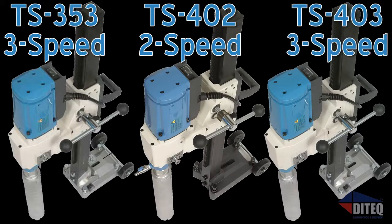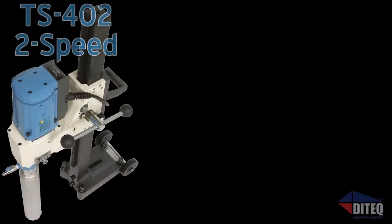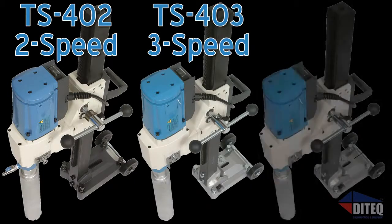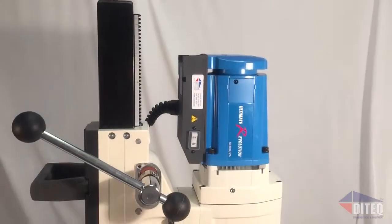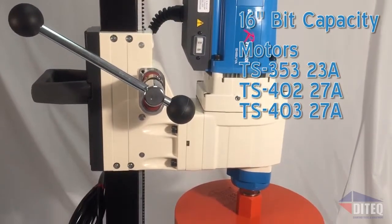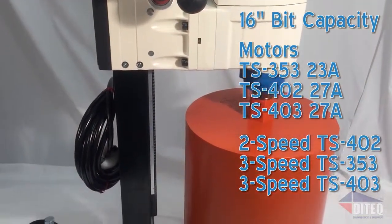Making the choice of the right level of drilling power is now as easy as one, two, and now three. Shibuya's Pro Series gives you a range of drilling options that no one else offers — with the TS-402, the TS-403, and the new TS-353 models. Shibuya has once again done what others haven't. These compact yet lightweight drills are powered by robust 23 and 27-amp motors with two and three speed drilling options for speed and versatility.